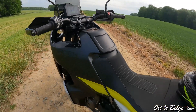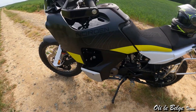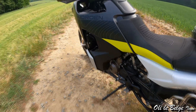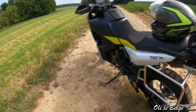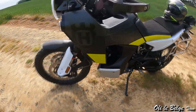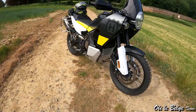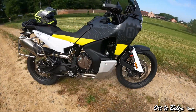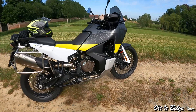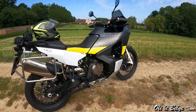Le réservoir a été redessiné sur la Norden par rapport à la KTM Adventure. Les formes ont été revues ; il descend toujours de part et d'autre du moteur pour avoir un centre de gravité le plus bas possible et gagner en stabilité. Il a une contenance de 19 litres, et la moto affiche une consommation de 4,4 litres aux 100 kilomètres mesurée lors de l'essai. On peut donc sereinement envisager une autonomie supérieure à 400 kilomètres avec un plein — très positif pour la philosophie baroudeuse de la moto.